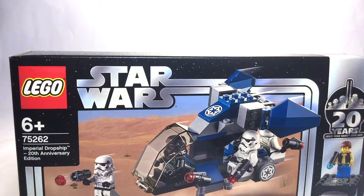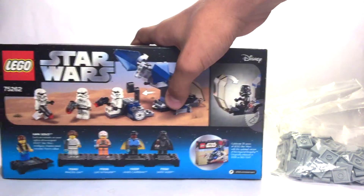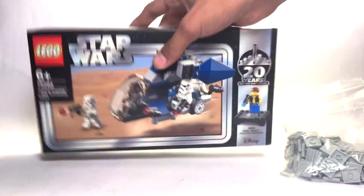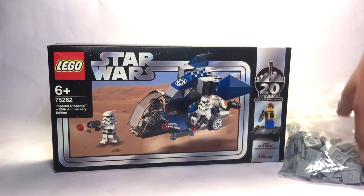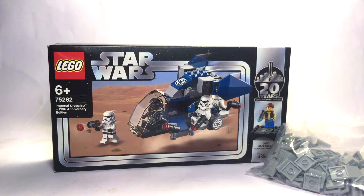This LEGO set is not worth 20 years anywhere — it's the Imperial Dropship. Pretty nice box art by the way. This is a pretty lacking set overall; I got it for a stormtrooper. But overall it's pretty nice.